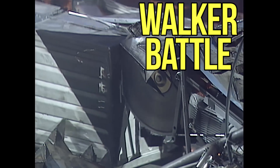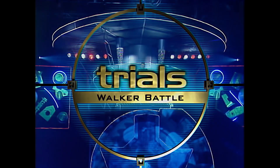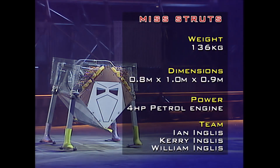Major weapon. From High Wycombe, Miss Struts and the English family — a four horsepower petrol engine provides the power for those stilt-like legs, protected by an aluminium frame with polycarbonate panels.